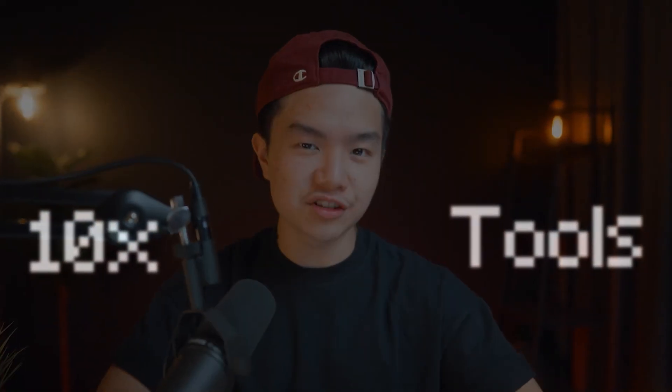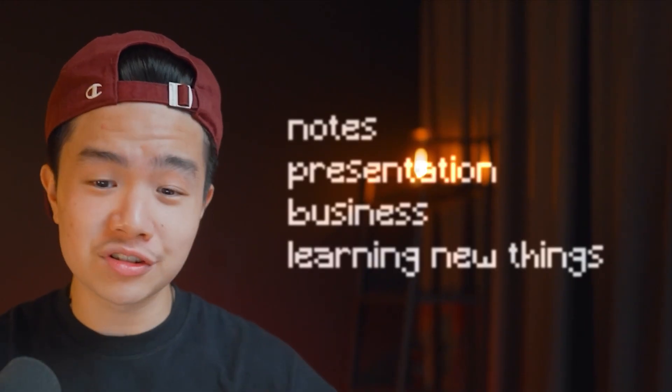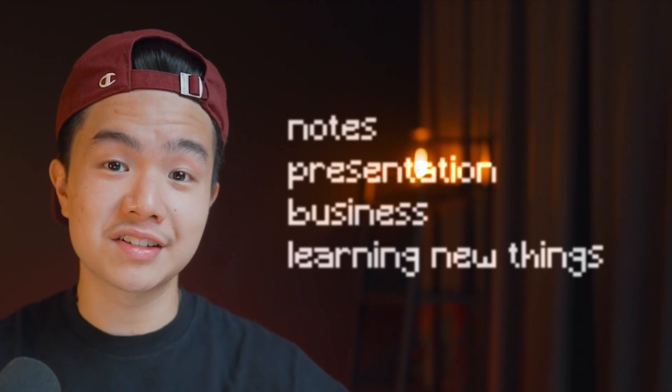These seven AI tools will 10x your productivity and I guarantee you that by the end of this video you'll be using at least one of these AI tools to not only drastically improve your business but also your life. For the past few months I've been using all seven of these AI tools and it's honestly helped me so much, saved me so much time in creating notes, presentations, my business and in learning new things.